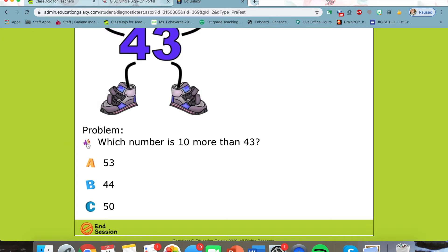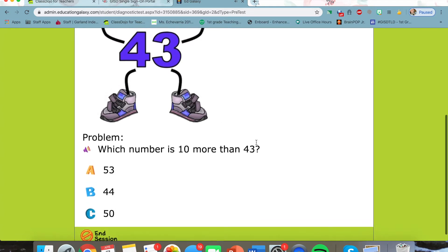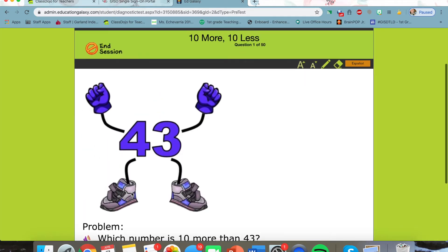So if I click this right here — "Which number is 10 more than 43?" — the question is read to them. And if they get this right, then great, they don't need to practice 10 more and 10 less.